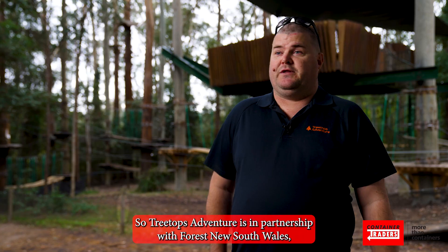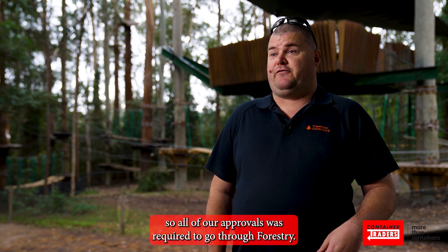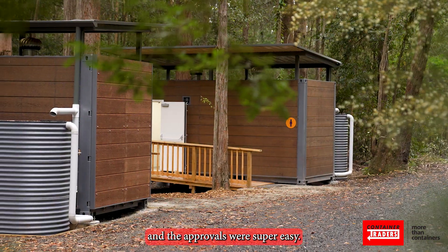Tree Tops Adventure is in partnership with Forest NSW, so all of our approvals were required to go through forestry. We've got a great working relationship with them and the approvals were super easy.